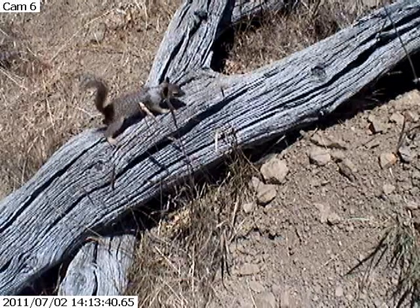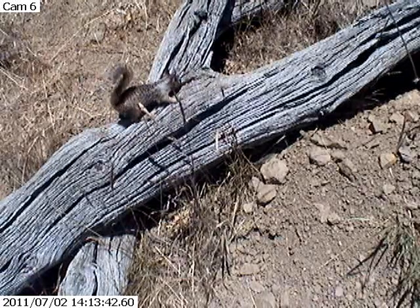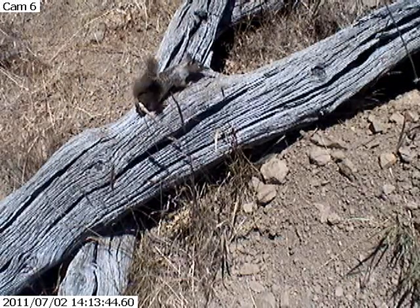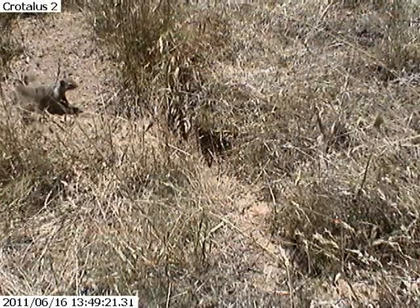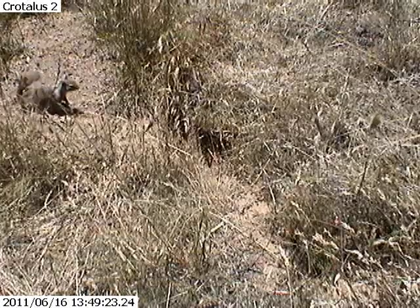In this corner, we have the ground squirrel weighing in at 200 grams. It is a social rodent that lives in a burrow colony. So what are the stats on the squirrel?